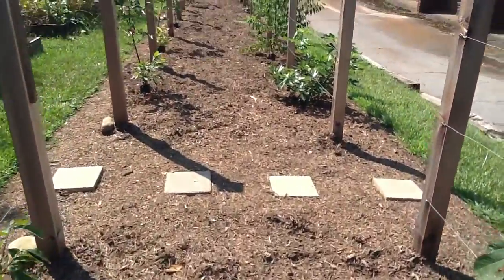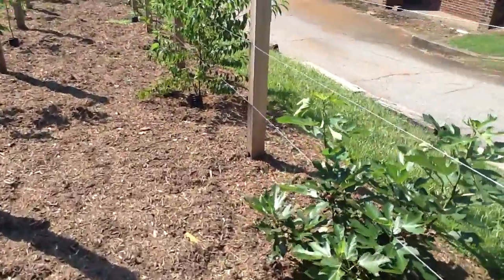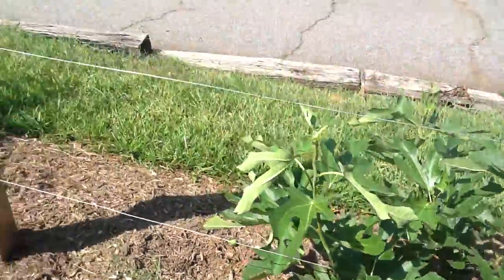These look like fruit trees and nut trees. Oh, there's some figs. Oh, there's a fig right there. I think I want to eat it, but I shouldn't eat it because this isn't my garden.